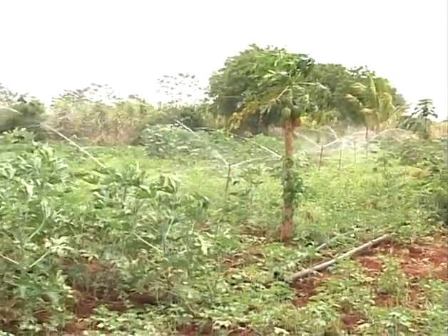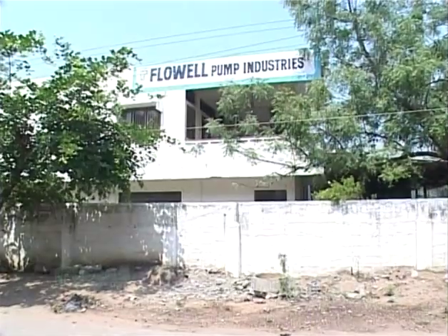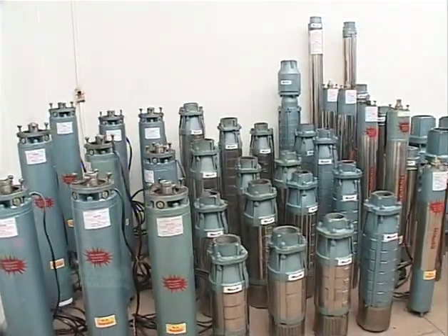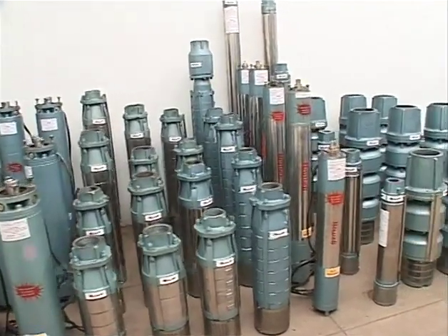Flow Well Pump Industries, India, offers a wide range of pumping systems to meet customer requirements.